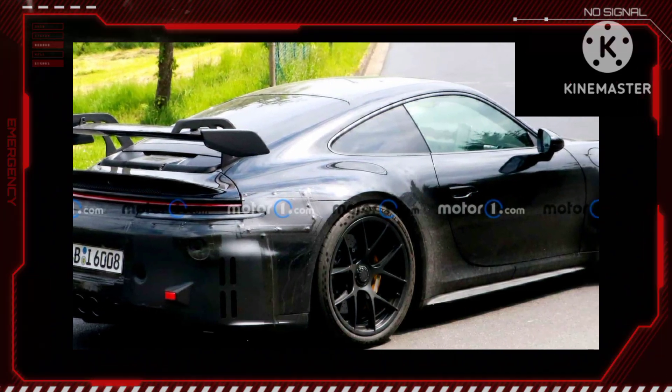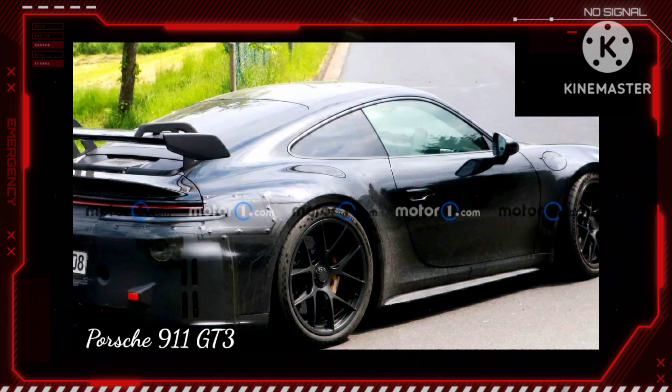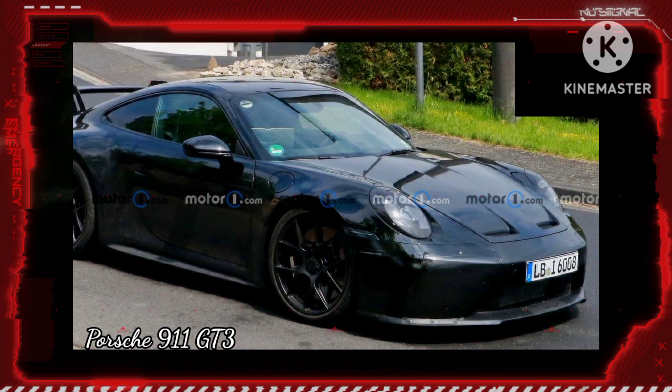The whole Porsche 911 family has a refresh coming, and that includes the sporty GT3. This latest batch of spy photos catches the model on the road on a sunny day, which provides a great view of the vehicle.